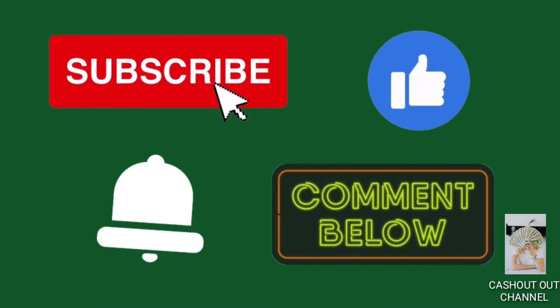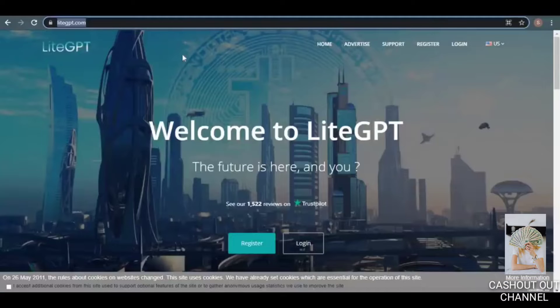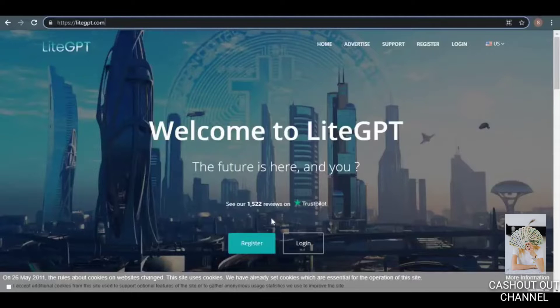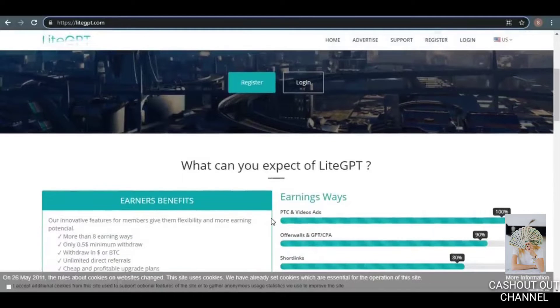The first action I want you to take is to visit the LikeGPT website at likegpt.com, which is a website where you can learn about many ways to make money online. PTC and video adverts are the finest ways to generate money on this website. PTC stands for pay-to-click, which means you get paid to click on websites or adverts. I'll show you a real-life example of how you can make money by clicking on websites or viewing video ads.